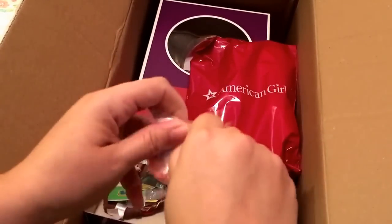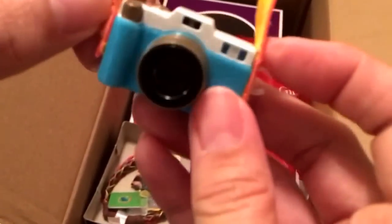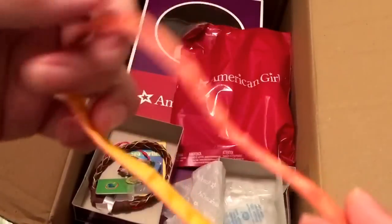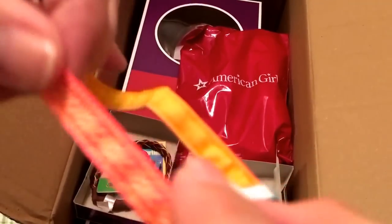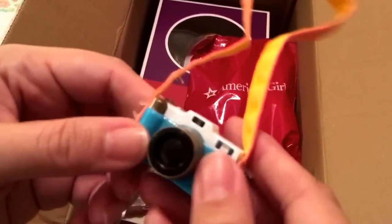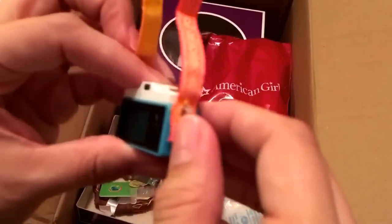And then her camera. It has a little clip so she can actually hold it, which I think is really cool. That was always part of my issue with American Girl accessories — most of the dolls couldn't actually use them. The band and strap is a bright orange and yellow color, though it looks a little redder on camera. Nothing clicks or moves, but it's cute.